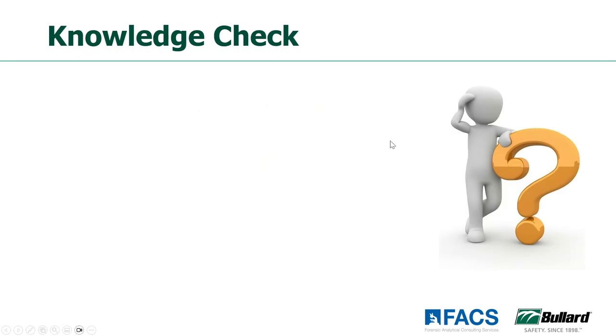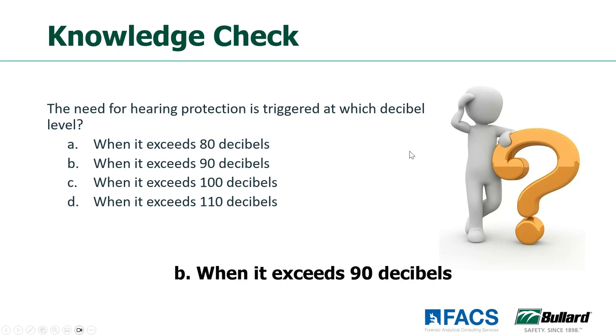We're going to do another question — the need for hearing protection is triggered at which decibel level? The majority have chosen 90 decibels, and that would be the correct answer today — 90 decibels.